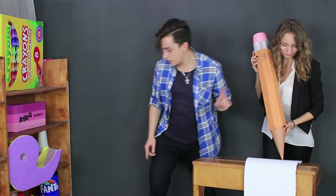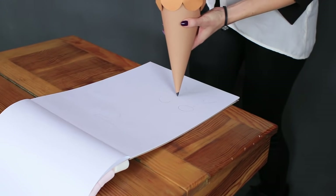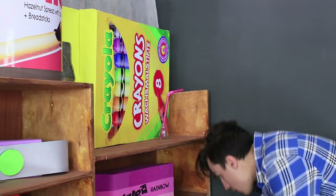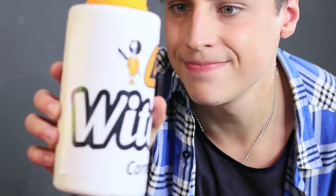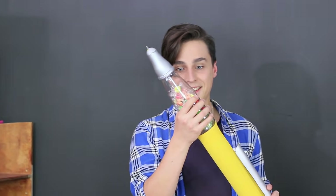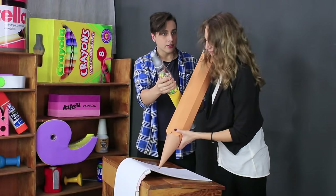Stevie wants to help Miss Elizabeth develop a plan. Operation Escape starts now! Stevie is looking for something to write with. White out? Nope! This is exactly what he needs — a giant noisy pen to make a perfect escape plan!